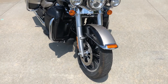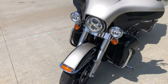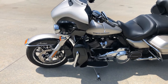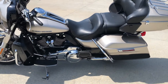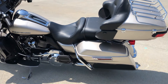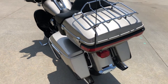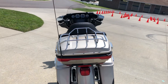This is the water-cooled engine with a six-speed transmission. It has cruise control, ABS brakes, and a security system — all of that is standard equipment on this machine. It also has the tour box and luggage rack.